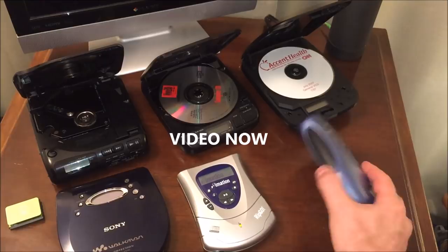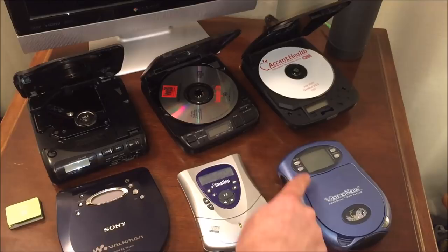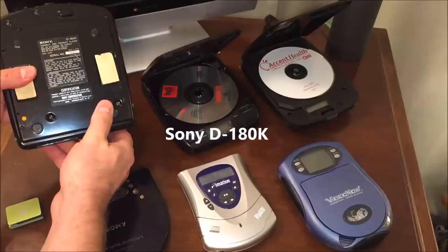Right over here we have the Video Now system, which I have displayed on my channel before. This particular unit also plays the 3-inch CDs — proprietary video CDs for its playback purposes — on a very horrifying black and white screen. You can look at that in more detail on my channel.